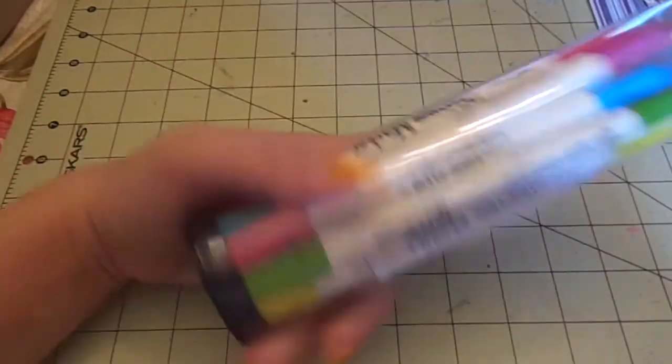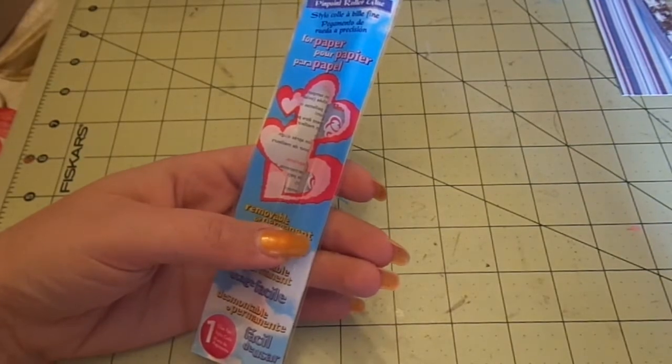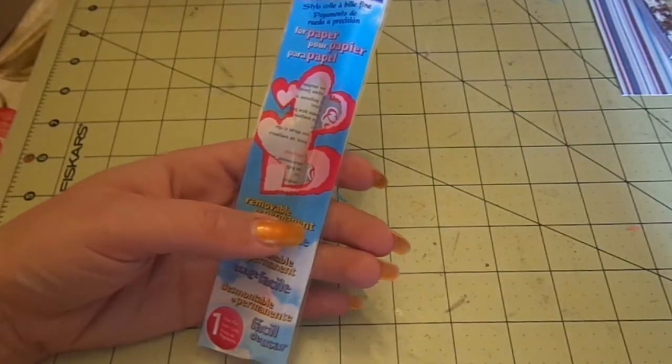This set was $25. And then I got the Quickie Glue Pen from Sakura, which was $1.99.